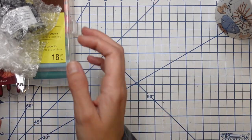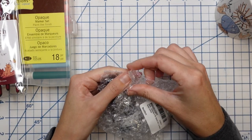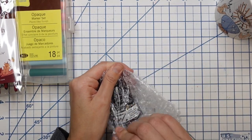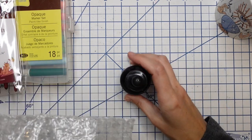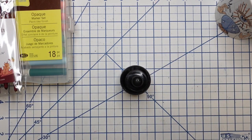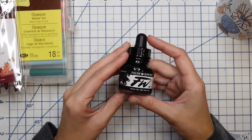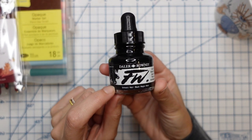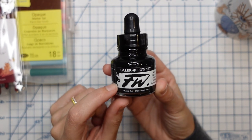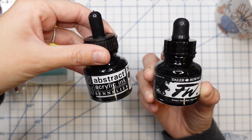Let's start with some restocks. A restock of mine is some black ink — I use black acrylic ink all the time in my work; it's how I do all my outlining with a detail brush. Over the years I've begun to narrow down my favorite kinds of black acrylic ink. One of which is the Daler Rowney FW acrylic ink — I really like this one a lot. Another one I really love is the Sennelier abstract acrylic ink.